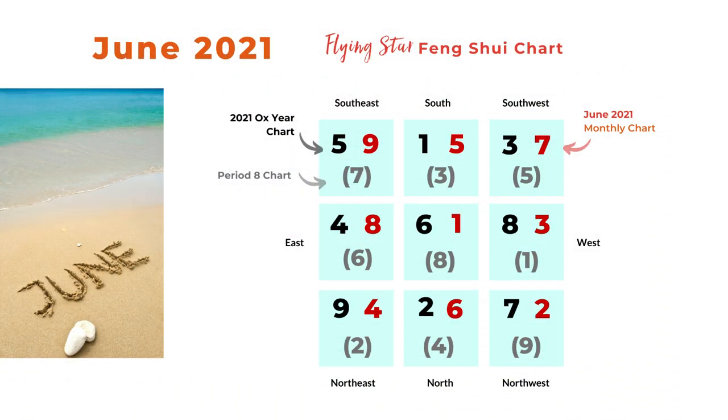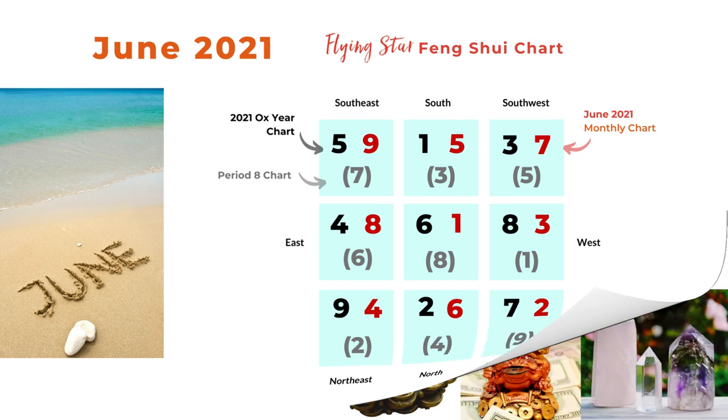Here is the combination flying star chart, and I placed the monthly star on the upper right corner. It doesn't have to be on the upper right — it's not like other systems with the mountain star and water star. I just want to group the three numbers together to look at the general idea of the energy. Now let's start from the center and go clockwise on the map.